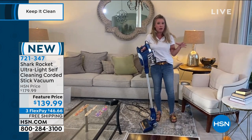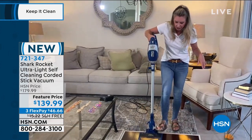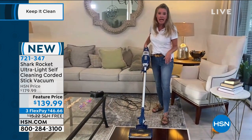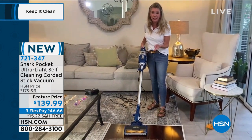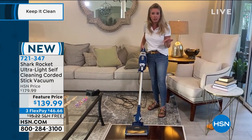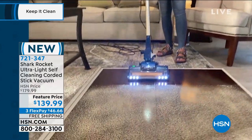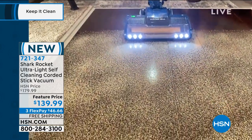The Rocket is one of those vacuums that put Shark on the map. It's one of our top sellers. And then you add on the fact that it's a self-cleaning brush roll — never, ever, ever have to clean a brush again, which is phenomenal. LED light so it illuminates every path. And then edge-to-edge cleaning.